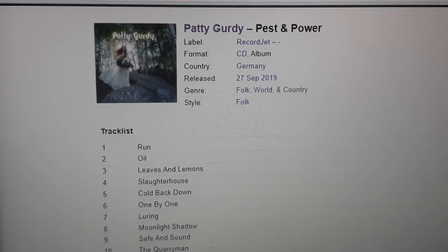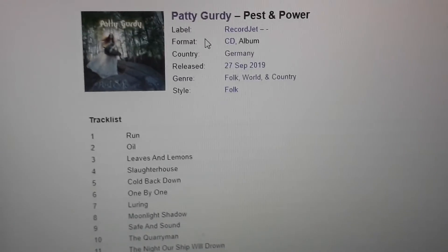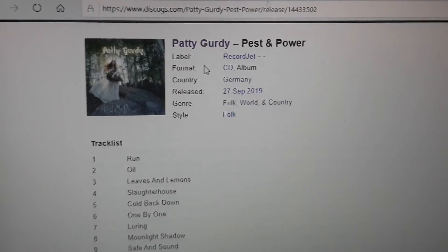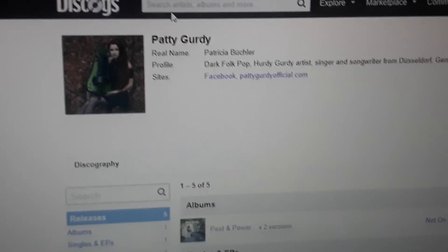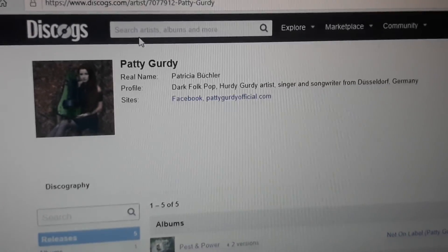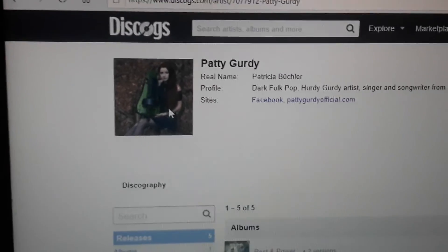Awesome folk album, definitely. Check Patty Gurdy out — he is actually quite famous on YouTube. This is a dark folk album. Patty Gurdy is the singer-songwriter from Germany. Here you can actually see the hurdy-gurdy — it's a really big instrument.